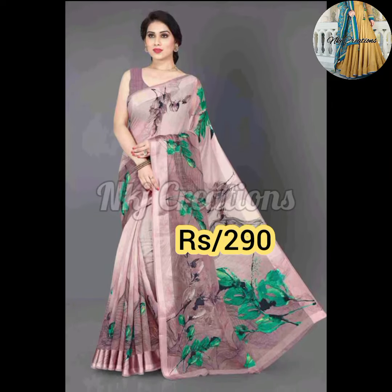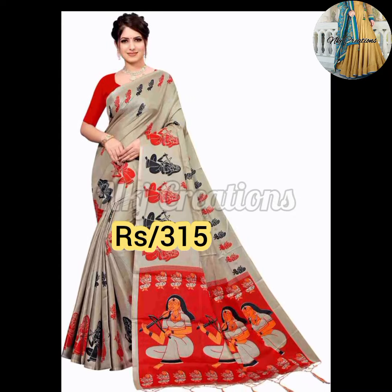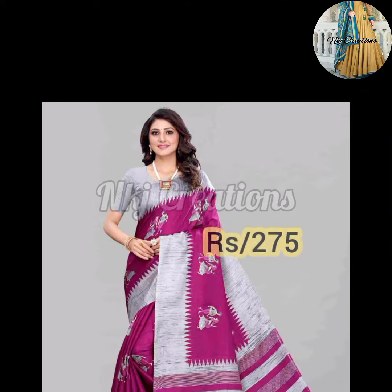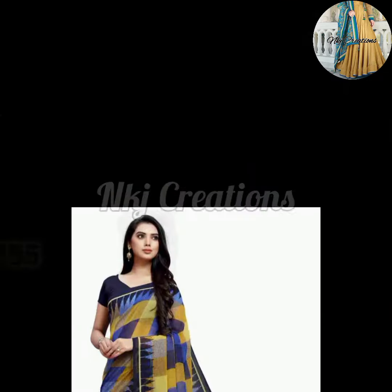So guys, today I will take you through a very beautiful latest Temple Printer Sari collection. You will get to see all these sarees.